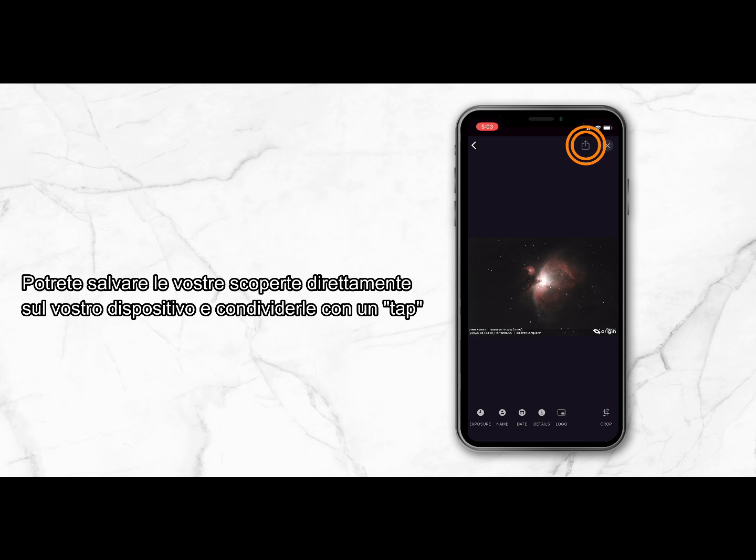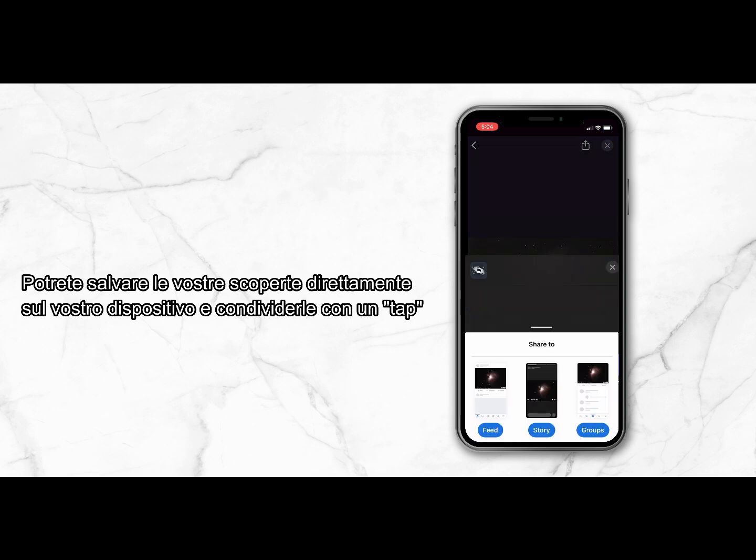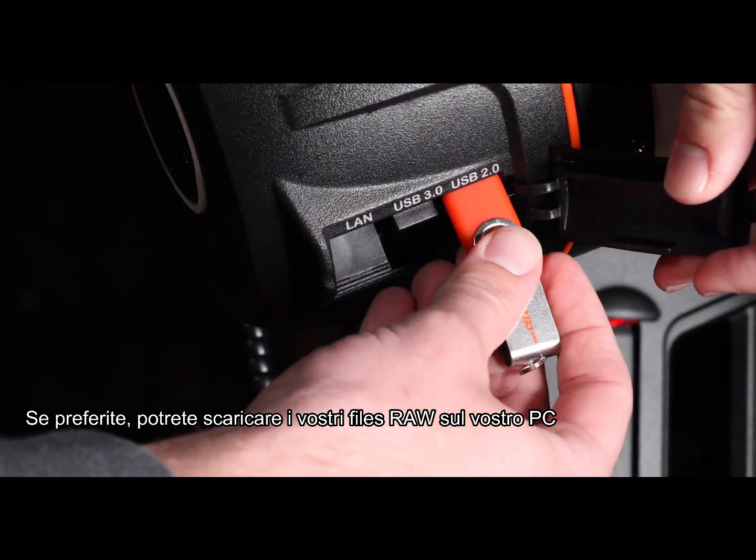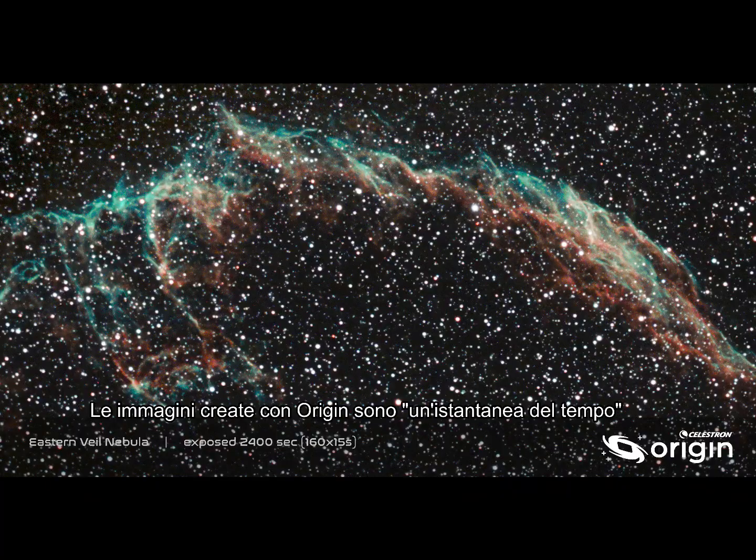You can save your discoveries to your phone and share them with a tap. If you'd like to go further, you can also download the raw image files to your PC and process them like the pros.